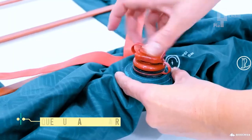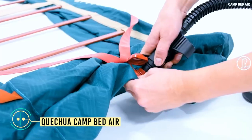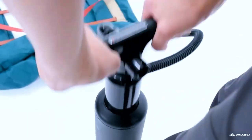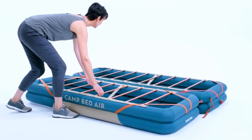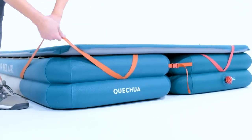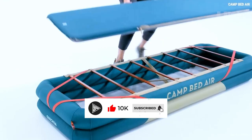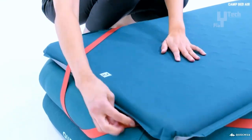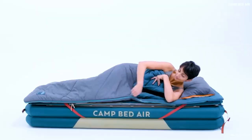The Quechua Camp Bed Air from Decathlon offers campers a comfortable and convenient sleeping solution. Despite its resemblance to a life raft, it serves as an inflatable bed base for camping mattresses. It can also be linked to another bed to create a double bed setup. Weighing 3.8 kg and accompanied by a storage case, this bed is easy for one person to handle.